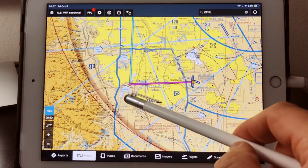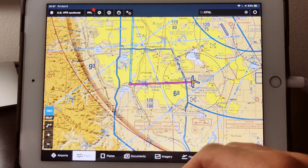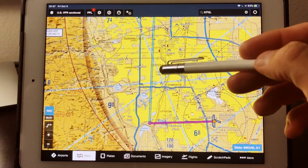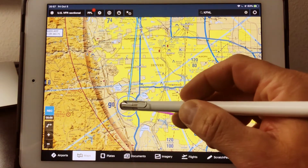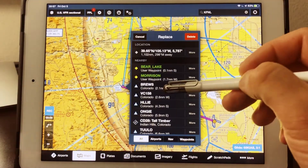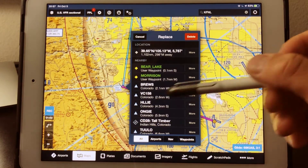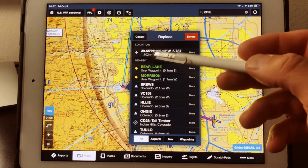It may seem logical that's a great first checkpoint, and it might be. The only problem is we really need to get out from underneath this Class Bravo shelf. Plus, we create a real paper drill for ourselves if we select checkpoints that are less than 10 miles apart. I really like them to be right at 20 miles — that's the sweet spot.